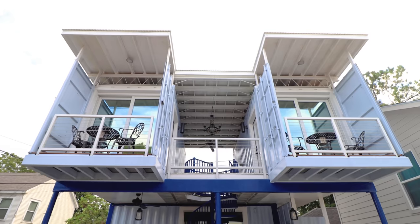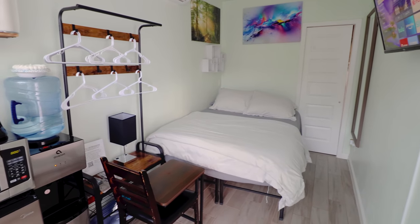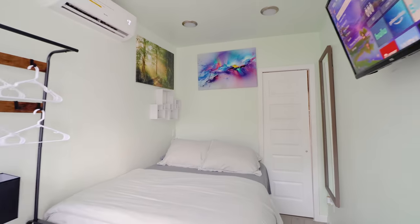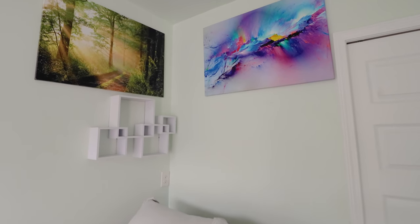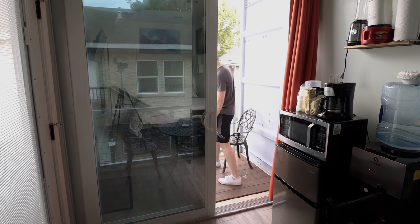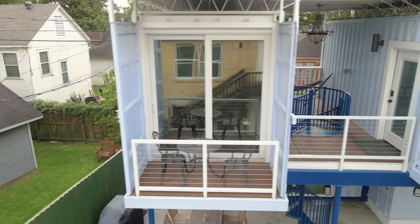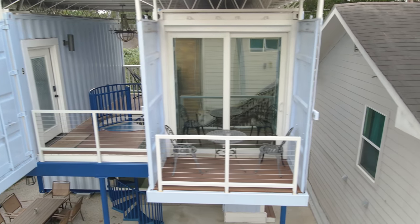We'll now head into the third and final container on the left. I won't spend too much time in this unit. The biggest difference is just the color of some items, such as the curtains and the bedding. You have the same setup of major amenities along the wall. Getting closer to the bed, you'll notice some more brightly colored artwork — all of the art pieces in the three containers are different. Stepping outside, there's another outdoor deck with two chairs and a circular table. The drone shot paints a better picture of the layout of these two 20-foot containers on the second floor.